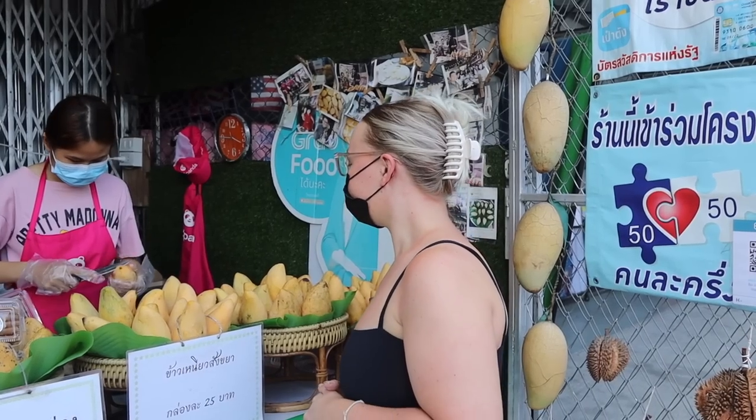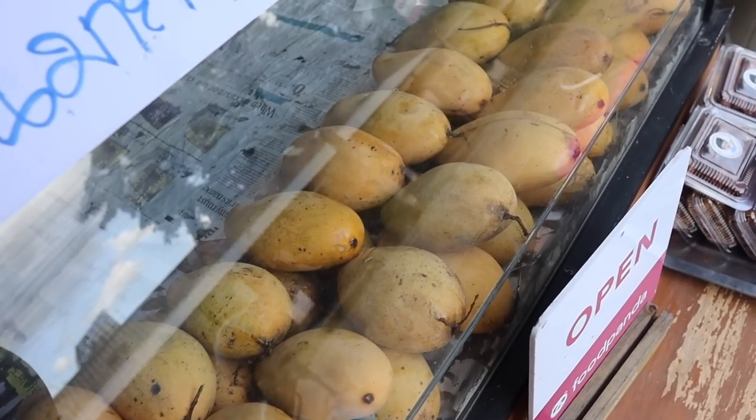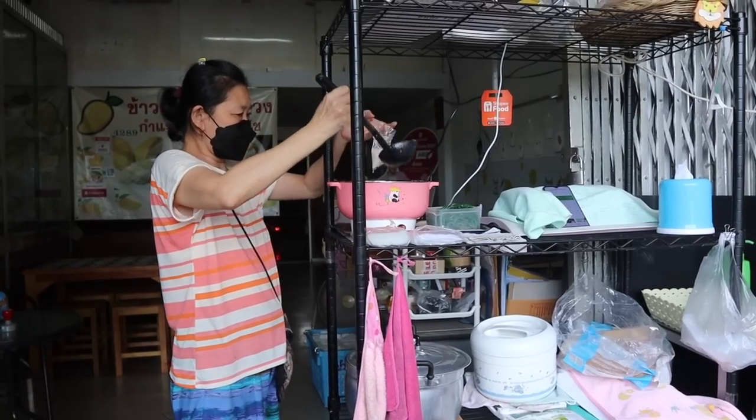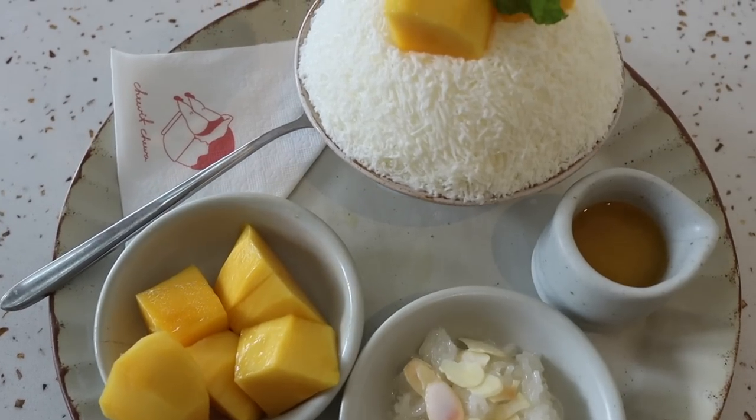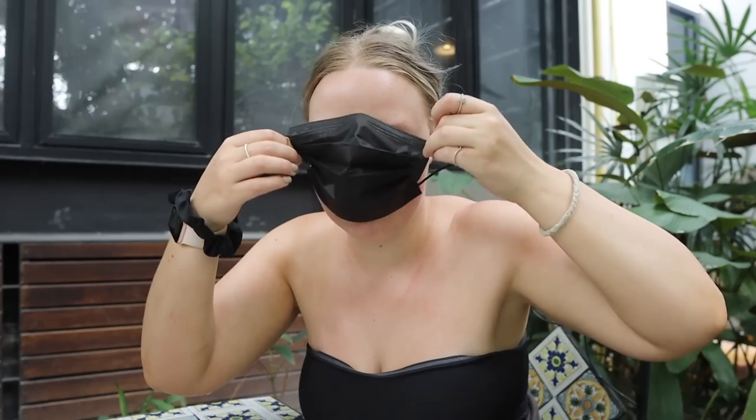Hey, welcome back, or welcome if you're new here. My name is Josie. Today we are going to compare Southeast Asia's best, most delicious dessert: the mango sticky rice. We're going to see if expensive really means it's better. We'll try a cheap, affordable option from the side of the road, and then a really expensive option. Then we'll get blindfolded and see if we can actually taste the difference and pick which one's which. Let's go.